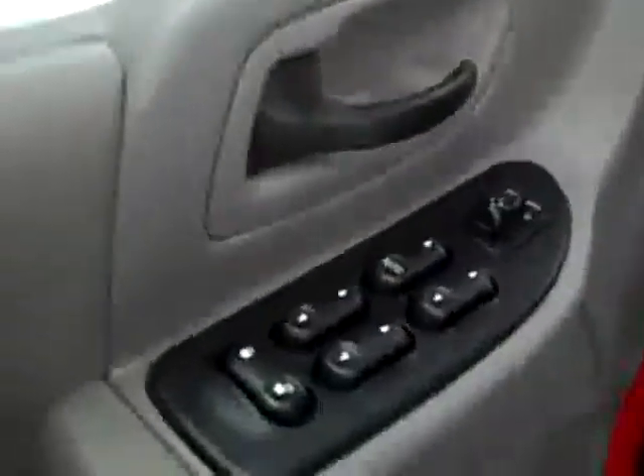Let's take a look inside. Here you get your power windows, locks, and mirrors. Manually adjustable seats with cloth interior. The cloth is in good shape — I don't see any rips or tears, no stains. The floors are very clean as well. Even the driver's side floor mat has held up really well.